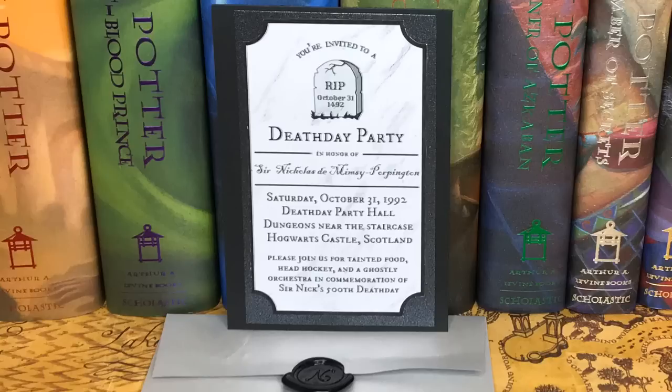Next we have a silver envelope, and on the back it has a wax seal with an N in it. It's Nearly Headless Nick's death day party — it's like his invitation. You're invited to a death day party in honor of Sir Nicholas de Mimsey-Porpington. Please join us for tainted food, head hockey, and a ghostly orchestra in commemoration of Sir Nick's 500th death day. It says Hogwarts Castle in Scotland — wait, I thought it was like an England-London area. Whoa, I am so shook if I totally missed that.